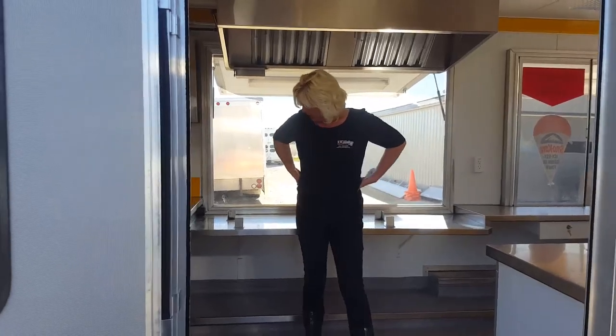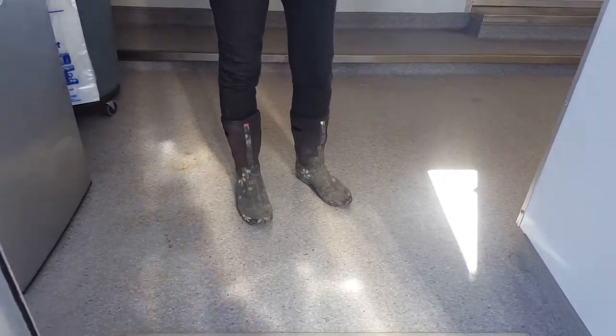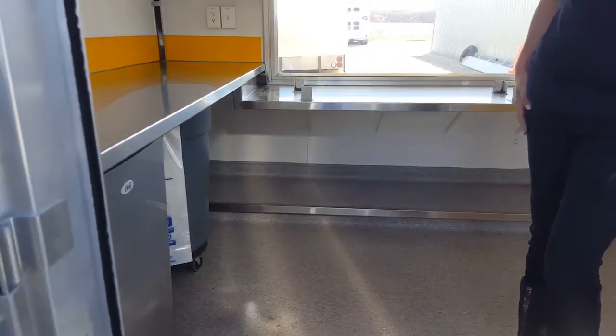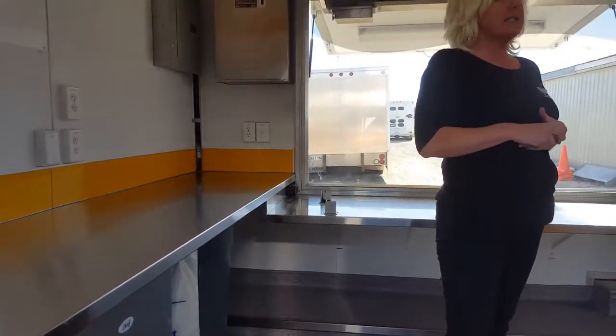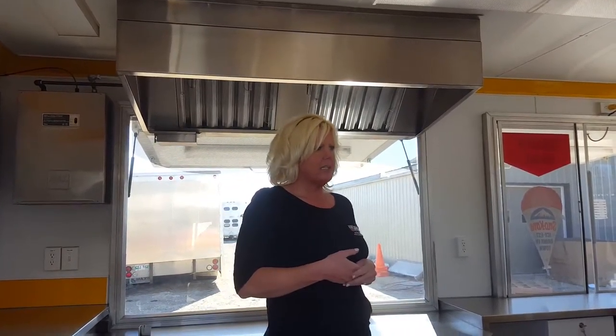Inside the trailers we like to use commercial flooring. The reason why we do this is because the health department always wants to see a nice floor with four-inch coves here in Manitoba. This floor is actually welded in — it's the type of commercial flooring you're going to see in hospitals and schools. You can pick whatever color you want. The walls we like to use white — it's nice and bright, it's clean, it's an easy washable surface. The health department really loves it and most customers really like it too.